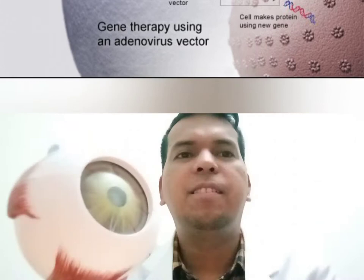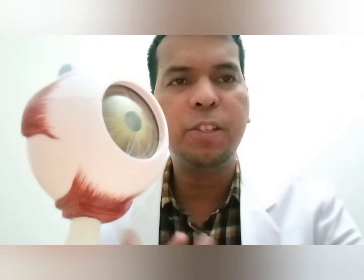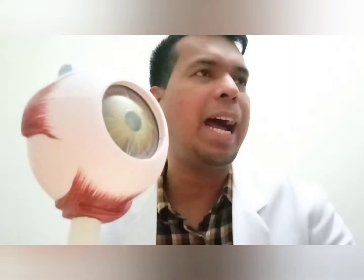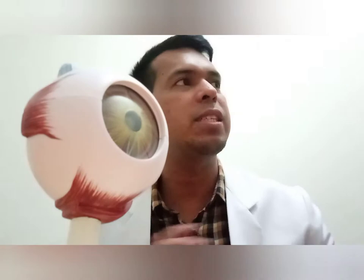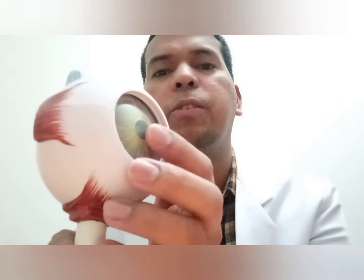Here it is again, guys. I have the eye model so we can understand deeply regarding my explanation. As I have shared on my previous vlog, we see things because of light. If there's a blackout and there's no light, we don't see anything — we cannot see what's around us. In short, we see everything because of light. That light stimulus — through the cornea, the transparent part of the eye — it will absorb light. When it absorbs light, it passes through the pupil, that opening.